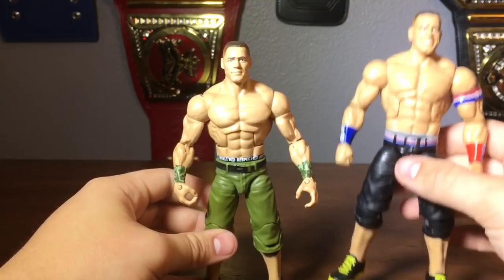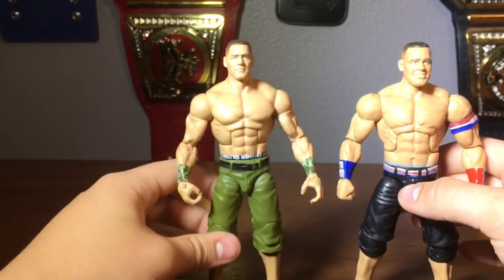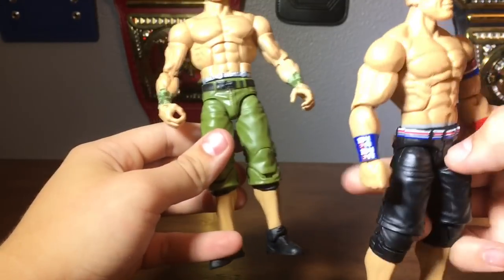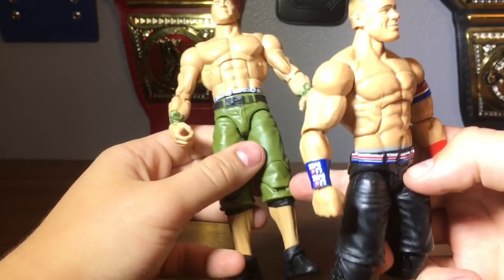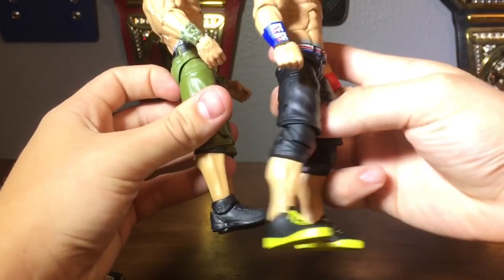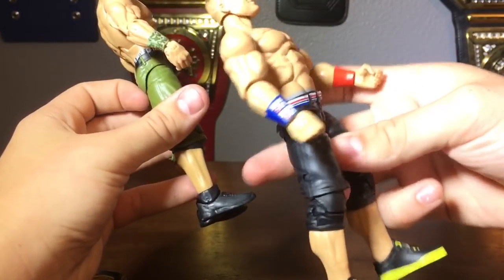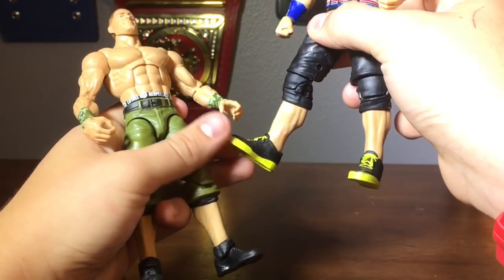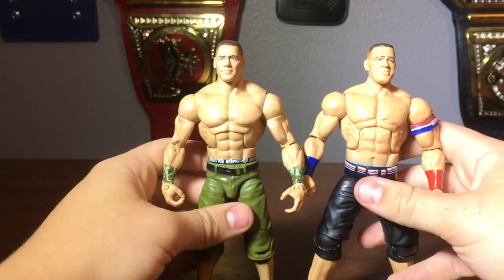I'd say the Series 50 is more of a current-looking Cena sculpt, while the WrestleMania 34 is more of an older-looking sculpt. With the pants, he definitely wears shorter pants now — back then he had longer pants covering his knee pads. It would have been cool if they'd added more color on the shoes here rather than just black, like the neon green they do on the newer Cena figures.